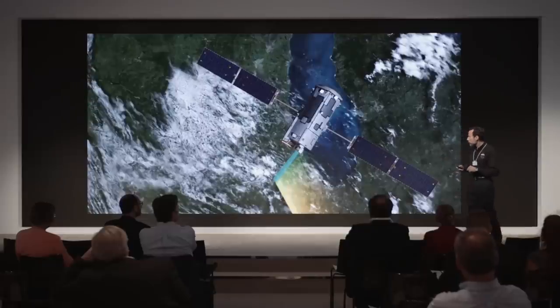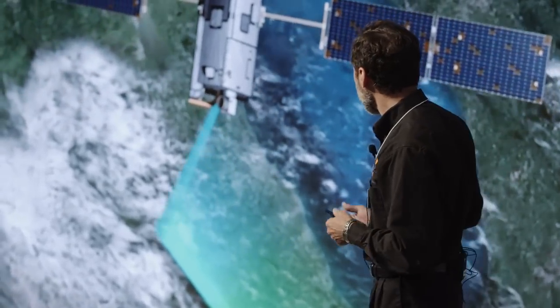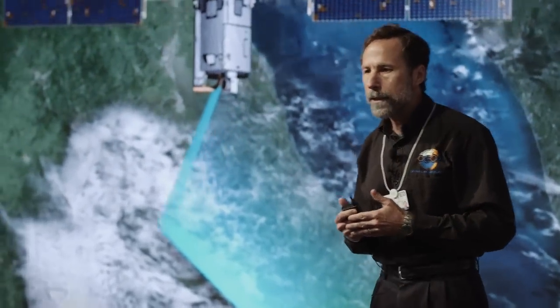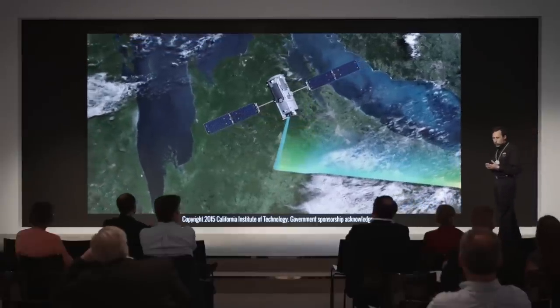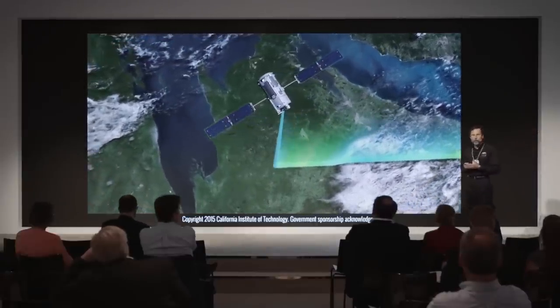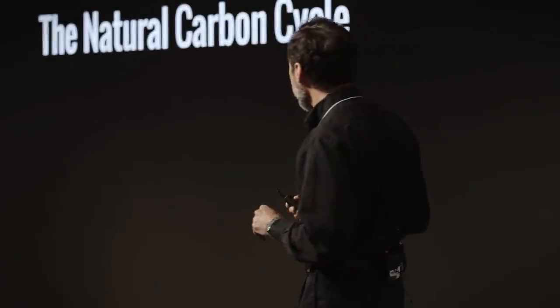We have here a picture of a spacecraft flying across the northern hemisphere - this is actually near Lake Michigan - and this is basically where we are today, making good measurements above the Earth. We're going to be talking about the Orbiting Carbon Observatory 2, a NASA spacecraft we launched about a year ago. But first, we're going to start with something very much simpler, called the natural carbon cycle.